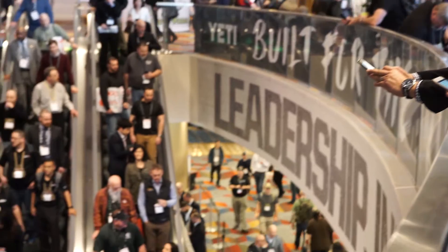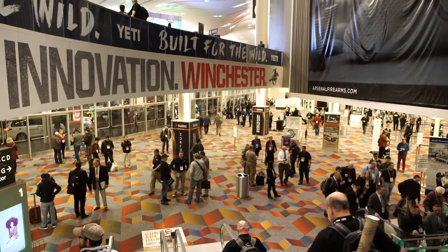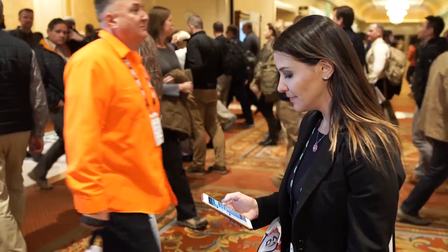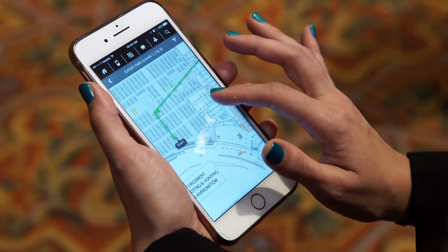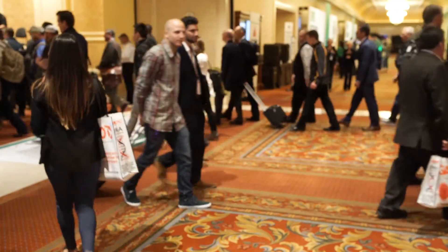SHOT Show is one of my favorite events — I've been coming for five or six years now. The show is incredibly big; there are three or four floors to it. It's definitely a maze at times, and you can get turned around pretty quickly. But with the new app we've been working with the last couple years, it makes it incredibly easy to find vendors and get around. It's just been a great addition to the SHOT Show, that's for sure.